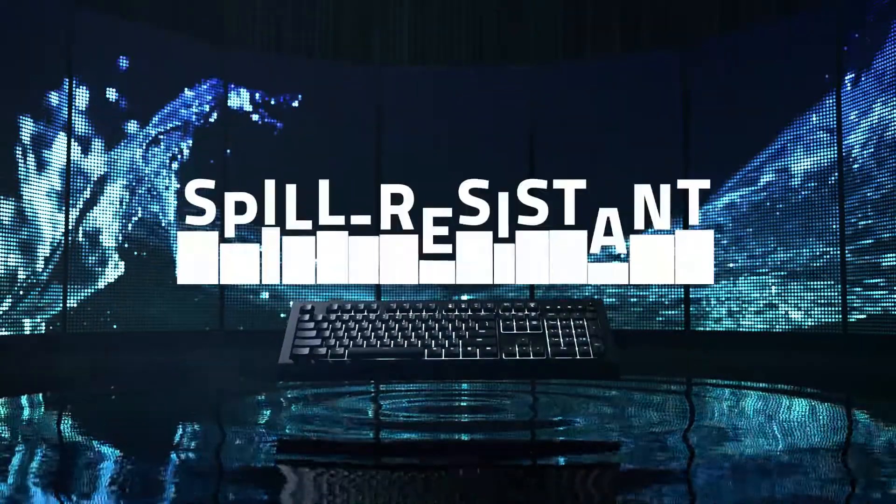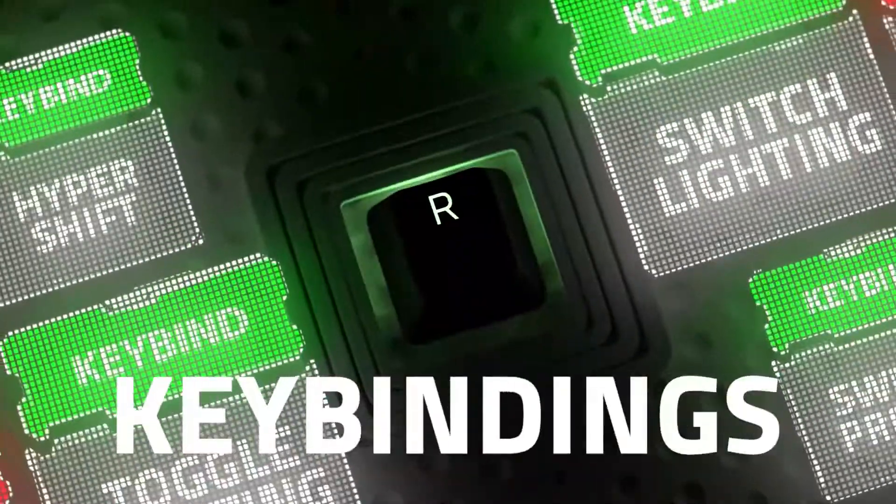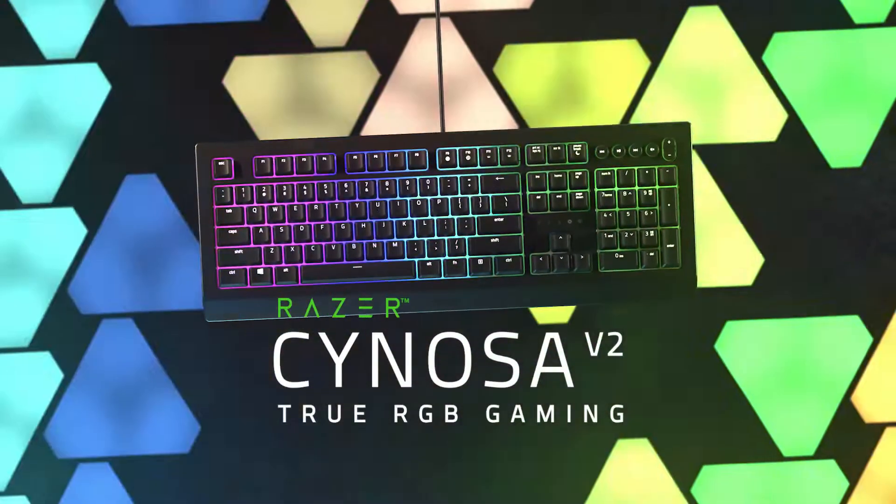Reasons to buy: robust RGB lighting, profiles and game mode, reasonable price. Reasons to avoid: convoluted software, bulky and plain design.